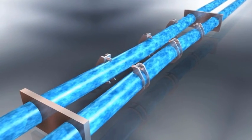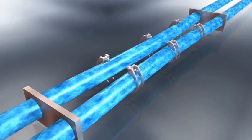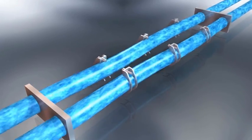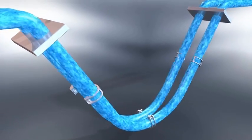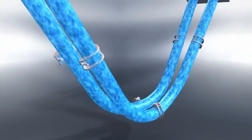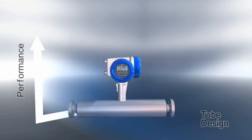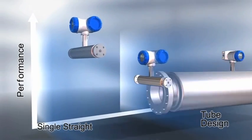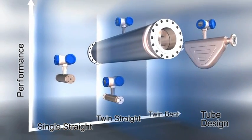OptiMass meters come with a variety of tube types. Twin tube designs measure the Coriolis effect between the tubes, which amplifies the signals. Bent tube designs provide options for wide temperature and pressure ranges. Careful selection of tube type, material and unique design features means that the Kroner OptiMass range supports an enormous variety of industry applications.